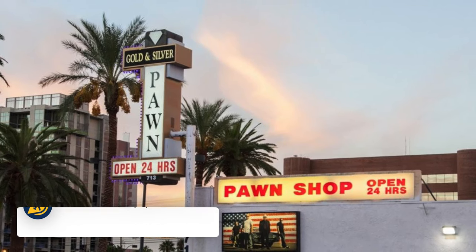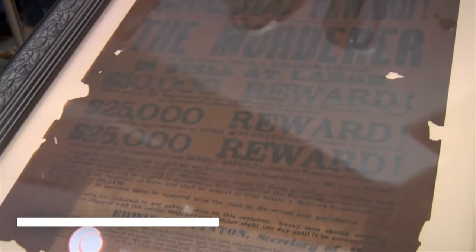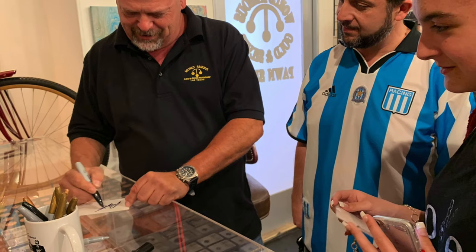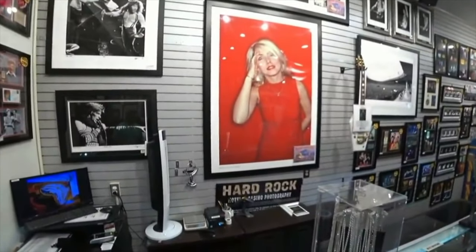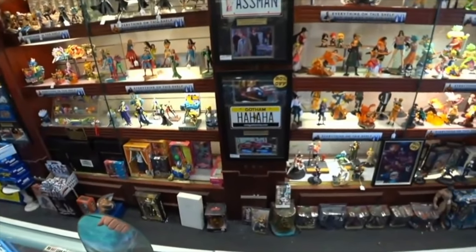Another interesting thing that you can do here is visiting the Pawn Stars shop. Stop by the Gold and Silver Pawn Shop featured on the TV show Pawn Stars. Just a few blocks from the Strip, this is a fun, quirky store that was featured in its own TV show. If you are a fan of the show, this can be a great free thing to do in Vegas.